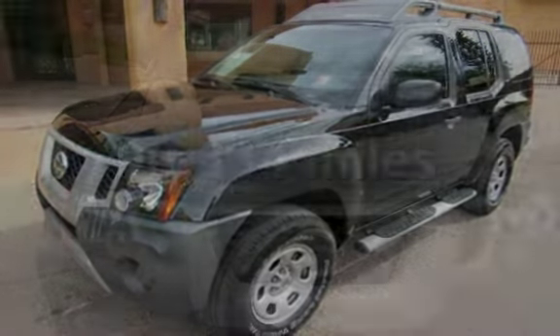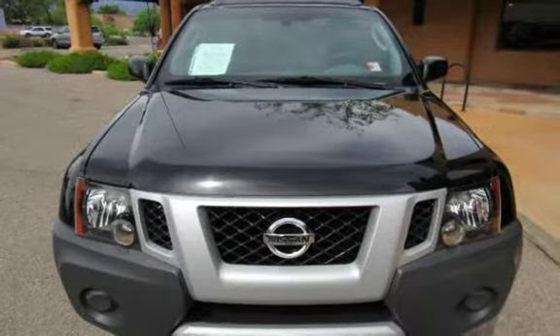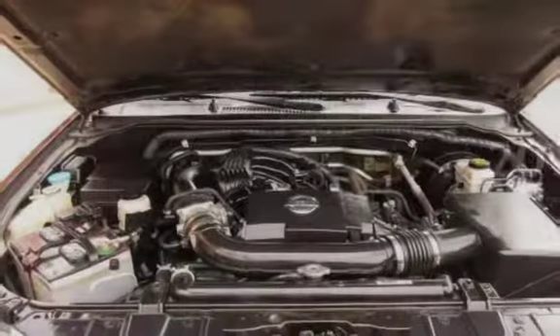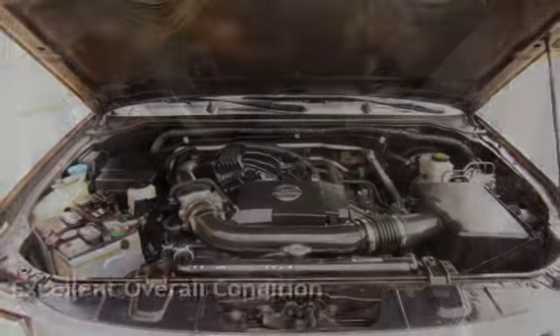This Nissan has less than 91,000 miles on the odometer. Estimated fuel economy for this vehicle is 15 miles per gallon in the city and 20 miles per gallon on the highway. This vehicle is in excellent overall condition.